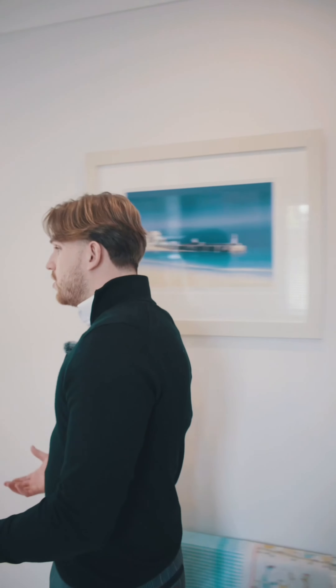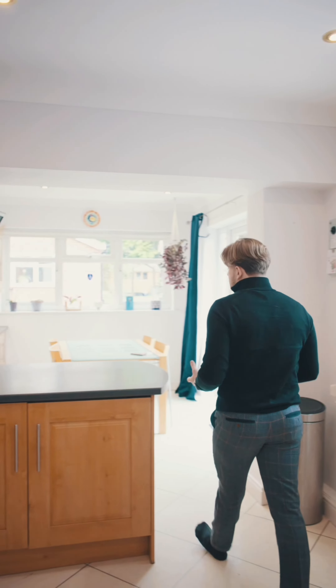Hi, I'm Scott from Knights Property Services. I'm here today at Farnborough Road. Let's go and have a look inside.